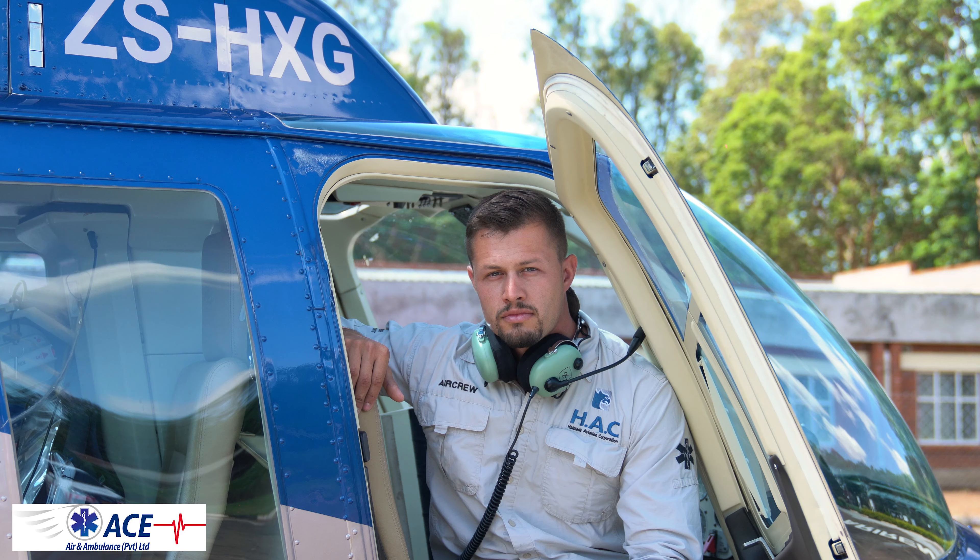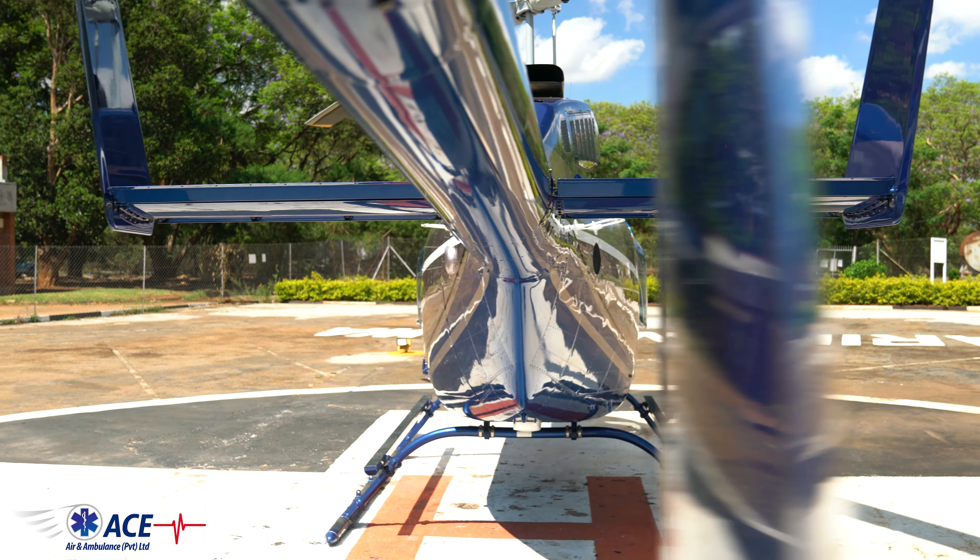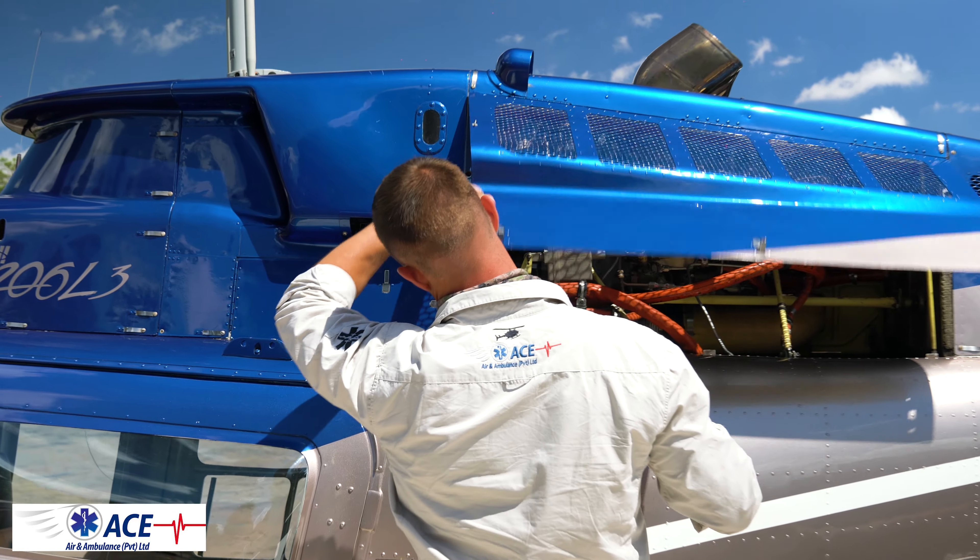Hi, my name is Tenem Tandwa. I'm an EMT. My duty is to stabilize patients, taking care of ambulance equipment and using the equipment in the ambulance taking care of patients.